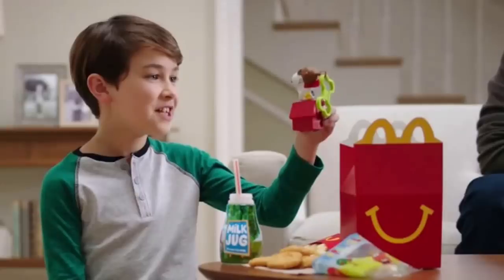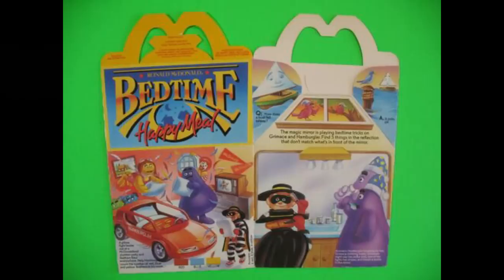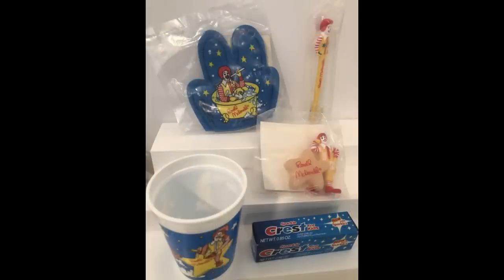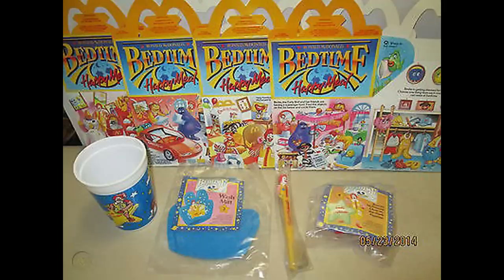One of the things kids look forward to most at McDonald's are the toys that come in Happy Meals. A great example of a horrible toy replacement is something from the Bedtime Collection. Somehow McDonald's thought kids would love getting toothpaste and a toothbrush, a rinsing cup, wash mitt, or a glow-in-the-dark figure. Needless to say, these Happy Meal toys fell flat in 1983, and if they came out today they would have the same outcome. They want a Happy Meal, not a hygiene meal.